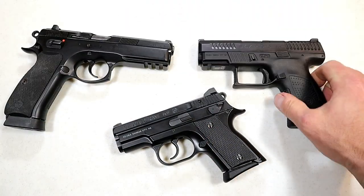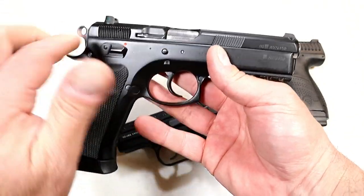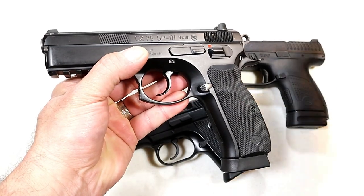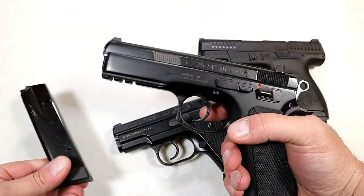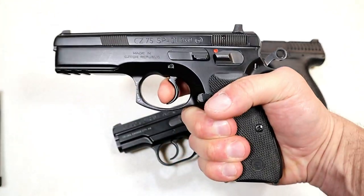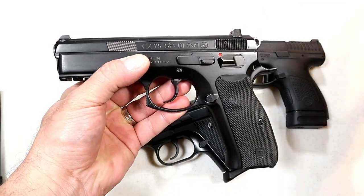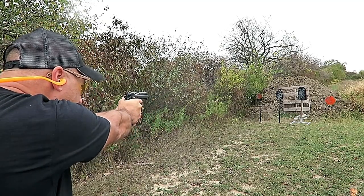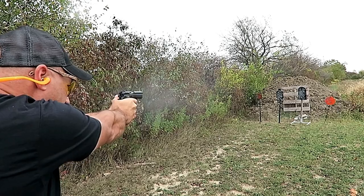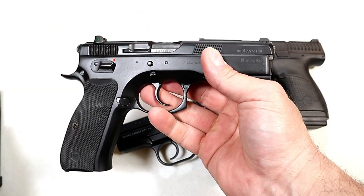How about the CZ 75 SP-01 — all-steel frame, 4.6-inch barrel, full-size, very accurate. People say this is one of the best 9mm handguns out there, with 18 rounds in the magazine. It's a double-action/single-action handgun that is very well respected in the gun world. CZ took the 75 line in so many positive directions, but this original with rubber grips is a fine shooting handgun — one of the most copied handguns in the world, next to the 1911.